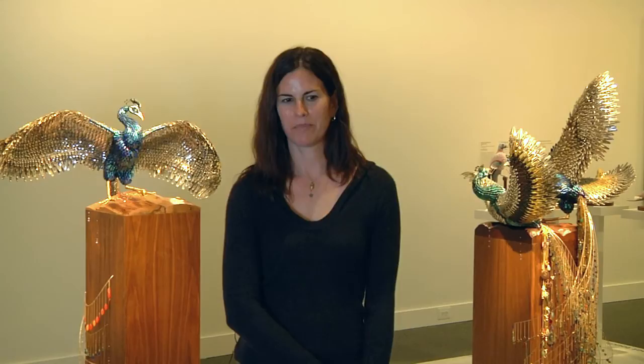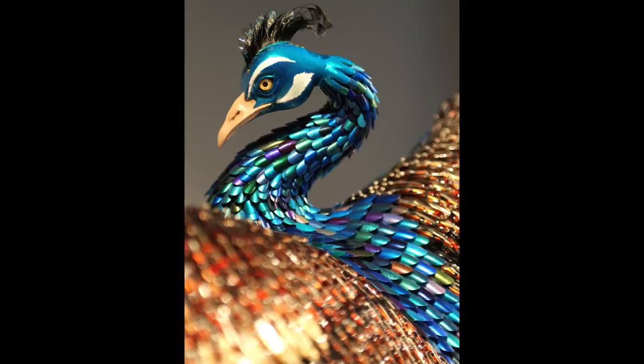I was partially inspired to do the peacocks after seeing some of the drag community of San Francisco and the way they choose to represent themselves. The materials I ended up using for these are all beauty products — fake fingernails, barrettes, costume jewelry — so they're all things associated with human beauty and that kind of communication.